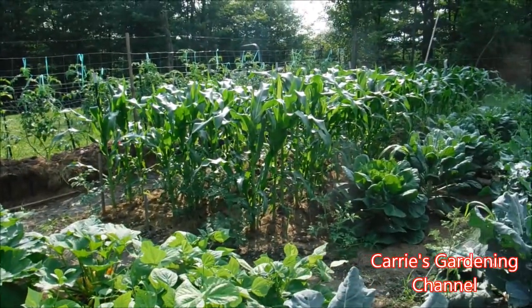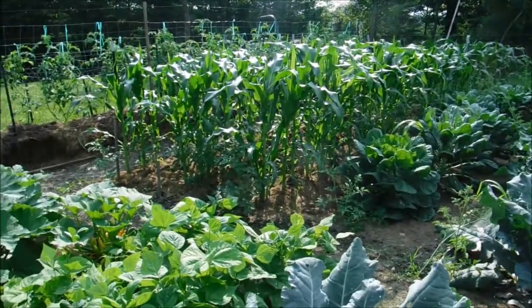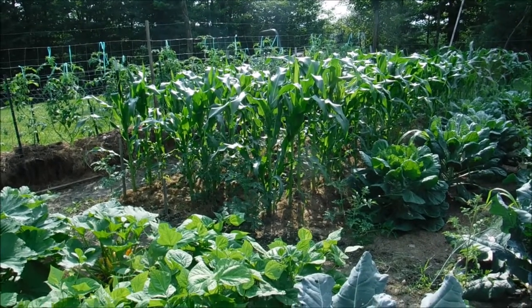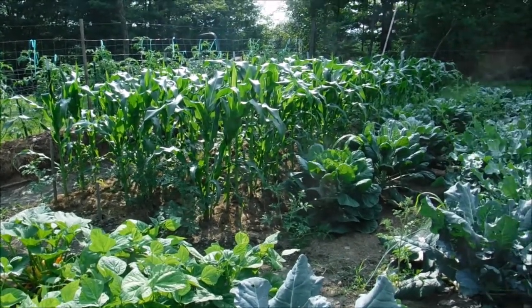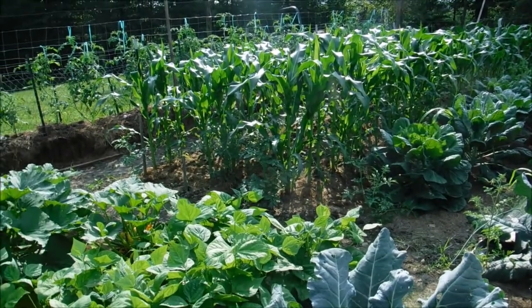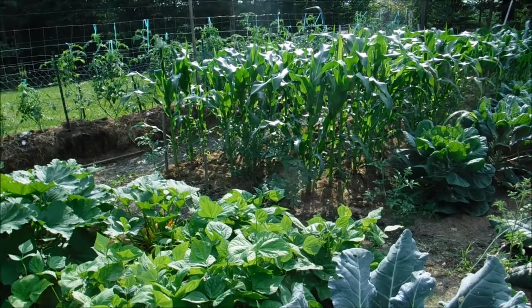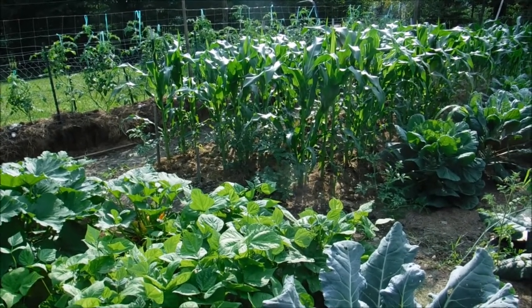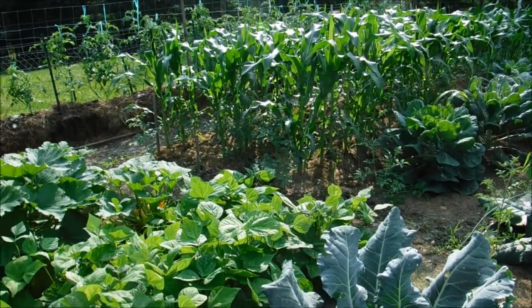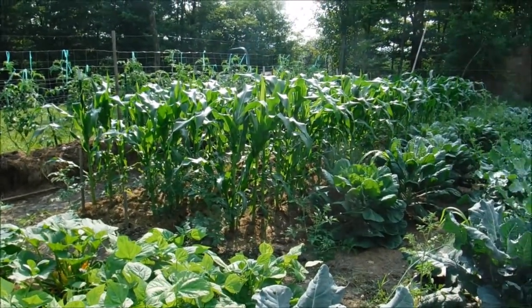That's the Providence Triple Sweet sweet corn that we grew this year, and I did do a video on how to start that from seed. I have videos on my channel for how to start your squashes, zucchini, green beans, and all your cold-season vegetables from seed — you can check those out on my channel.